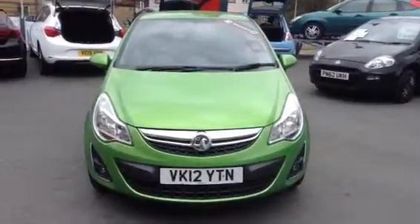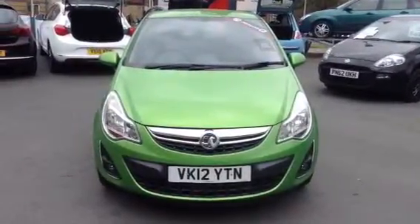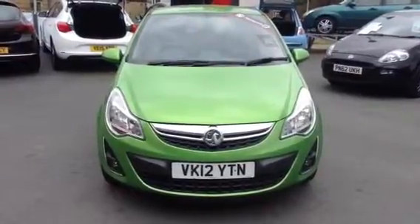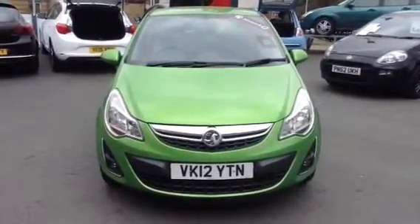Hello, welcome to Baylis Vauxhall Cheltenham. Today you're looking at the 2012 Vauxhall Corsa 1.2 Active 3-door. This vehicle has covered just over 60,000 miles.